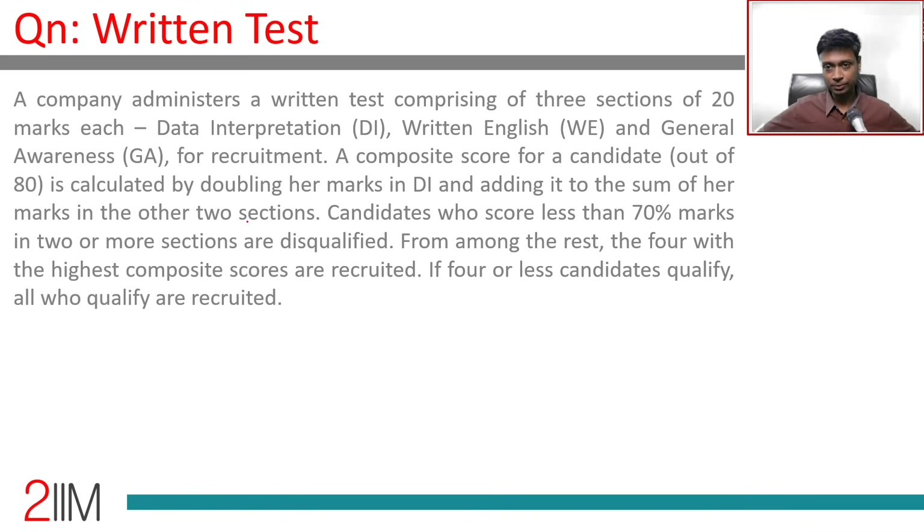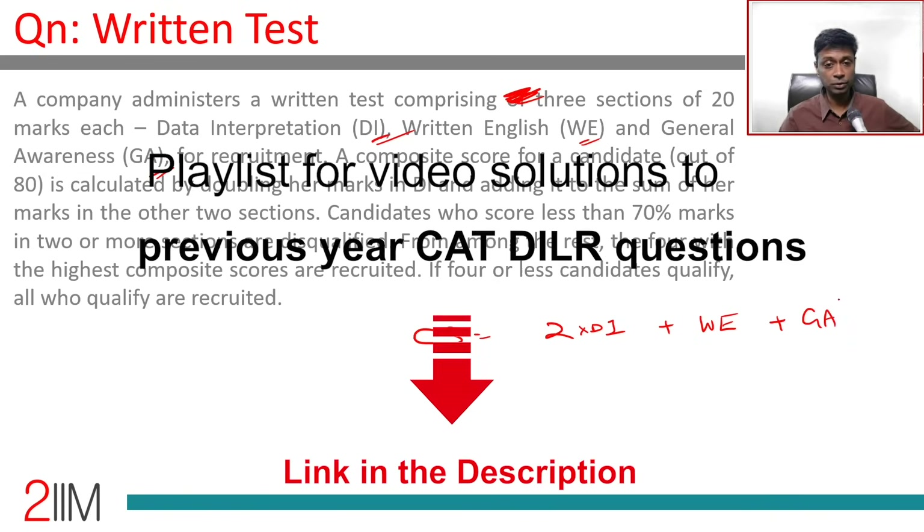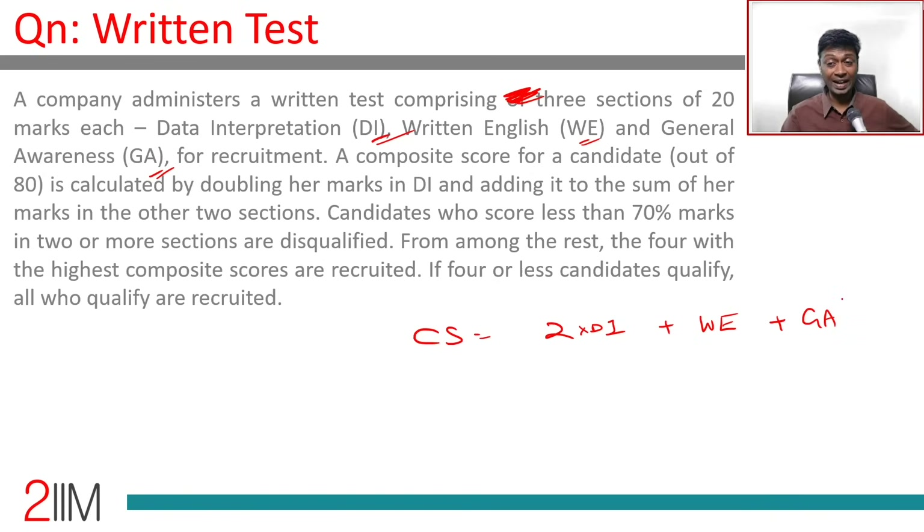A company administers a written test comprising three sections of 20 marks each: DI, WE, and GA. The composite score is calculated by doubling the DI marks and then adding it to the sum of the other two marks.